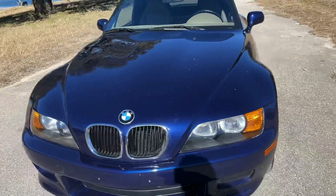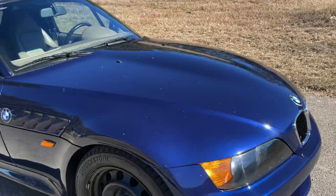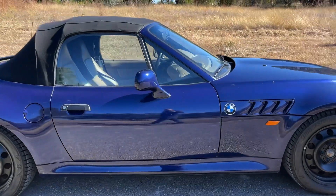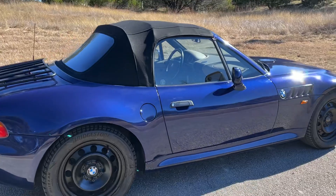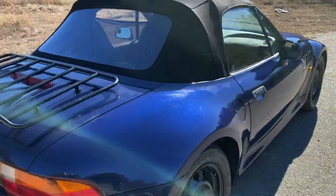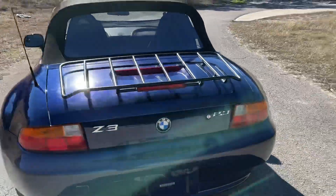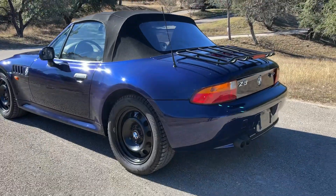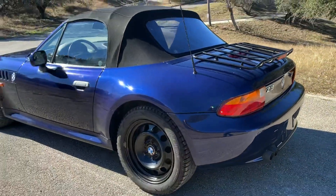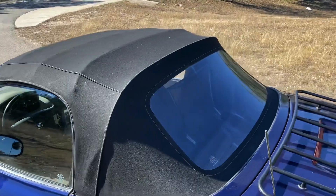The hood and bumper show a few road chips, no major dents. There is a scratch there by the door — that's just dust otherwise.